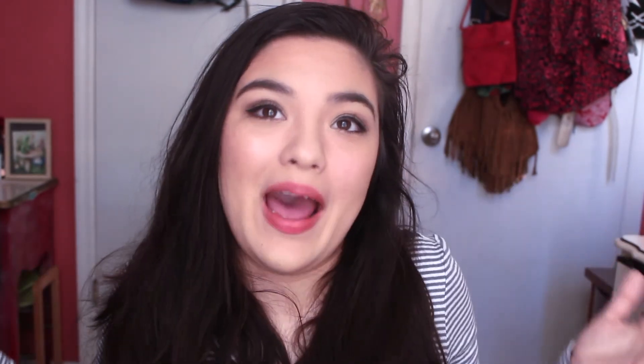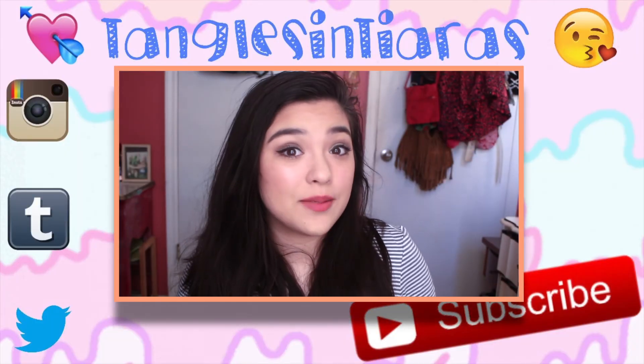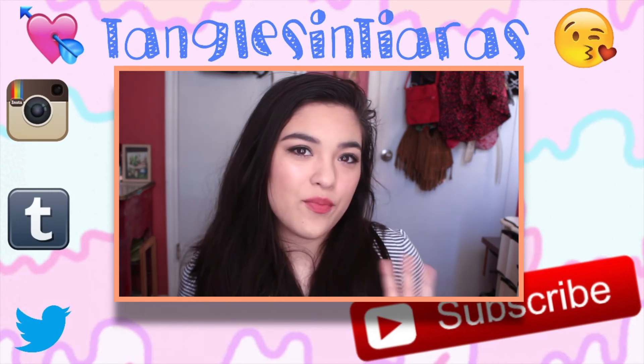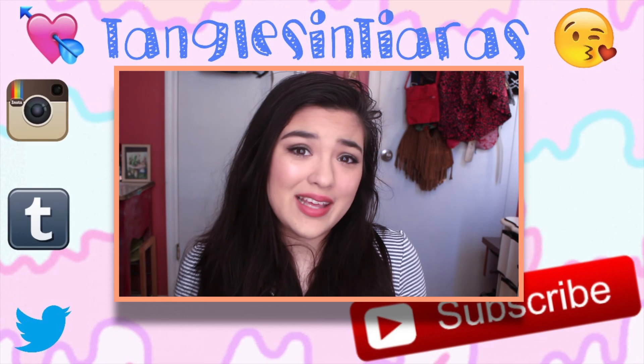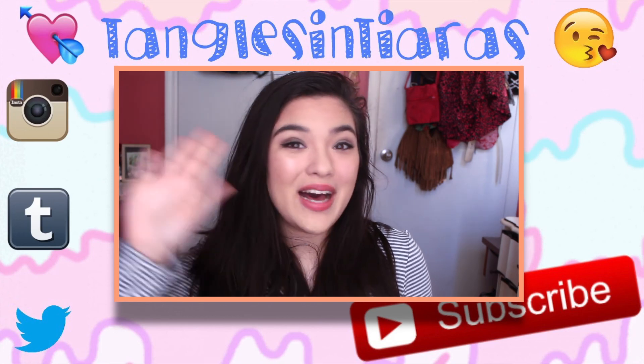That's all I got in my Birchbox. I know this was a pretty short video, but the sun's going down and I feel like crap. Please comment, rate, and subscribe and tell me what you think. Also let me know what your favorite product is, whether you got it from Ipsy, from Birchbox, or if you just bought it at the store. Let me know what you want to see next, and I will see you guys later. Bye!